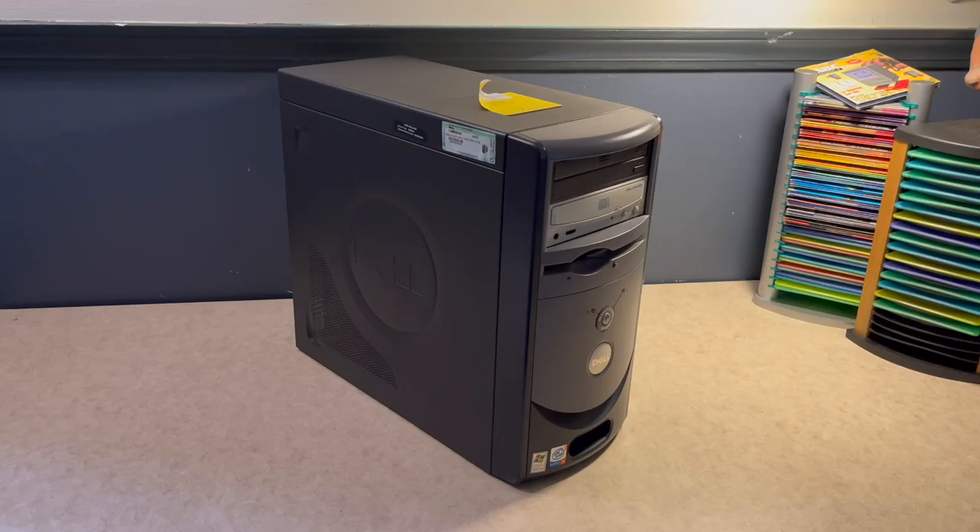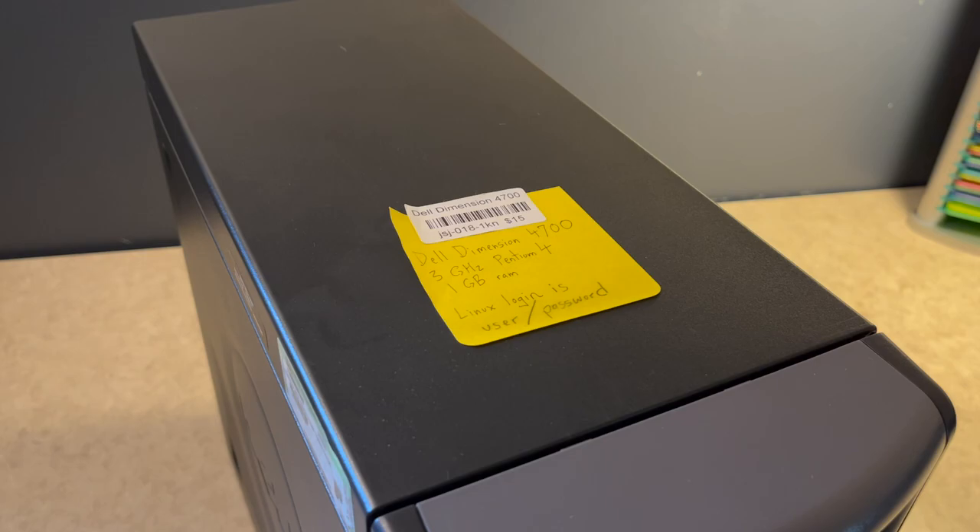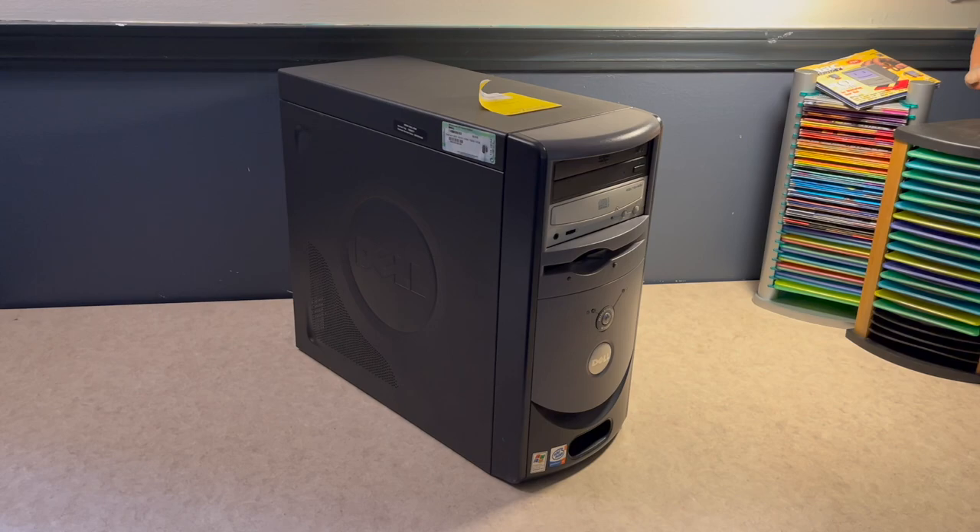Up on the bench today I have this Dell Dimension 4700 from the year 2004. It's a rather unremarkable Pentium 4-based Dell intended for home use, and that's about all there is to say about it. This particular one is actually in excellent condition. Most of these that I've seen have been packed full of dust or beat up from being moved around, but this one seems to have been spared. I picked it up from VCF East this year for $15 — by far the cheapest one being offered, and coincidentally in the best shape.